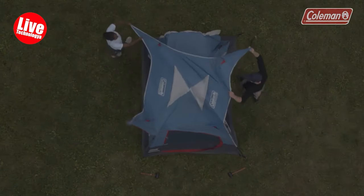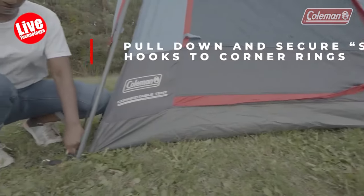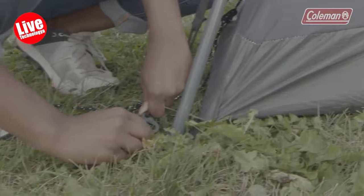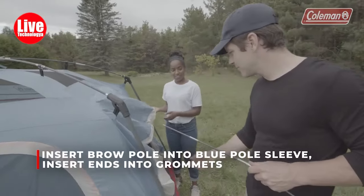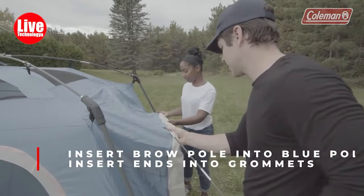When it's time to pack up, both tents easily fit into the included wheeled carry bag for hassle-free transport and storage until the next adventure. The three-person and six-person connectable tents are also available for individual purchase.